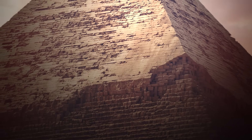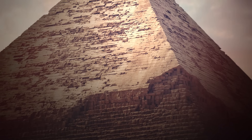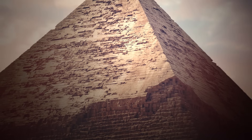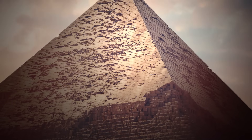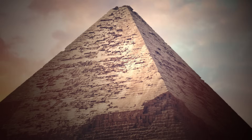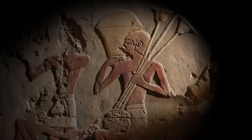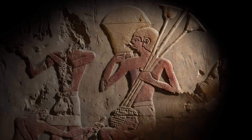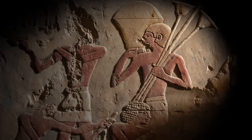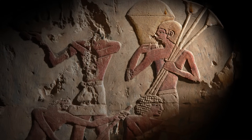It has a base of more than 13 acres, and it is estimated the pyramid consists of 2.3 million limestone and granite blocks assembled at an impressive speed. Some of the stones, which individually weighed up to 80 tons, were transported from quarries as far as 500 miles away. To complete one of the largest construction projects in human history in only 20 years, workers cut and placed an average of 800 tons of stone each day — roughly one massive stone every five minutes, 24 hours a day, for 20 years.